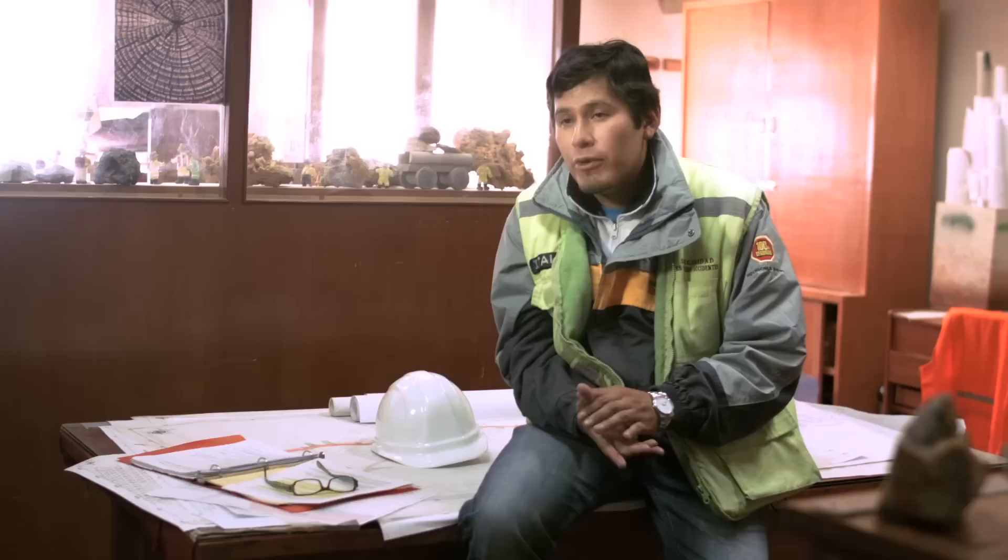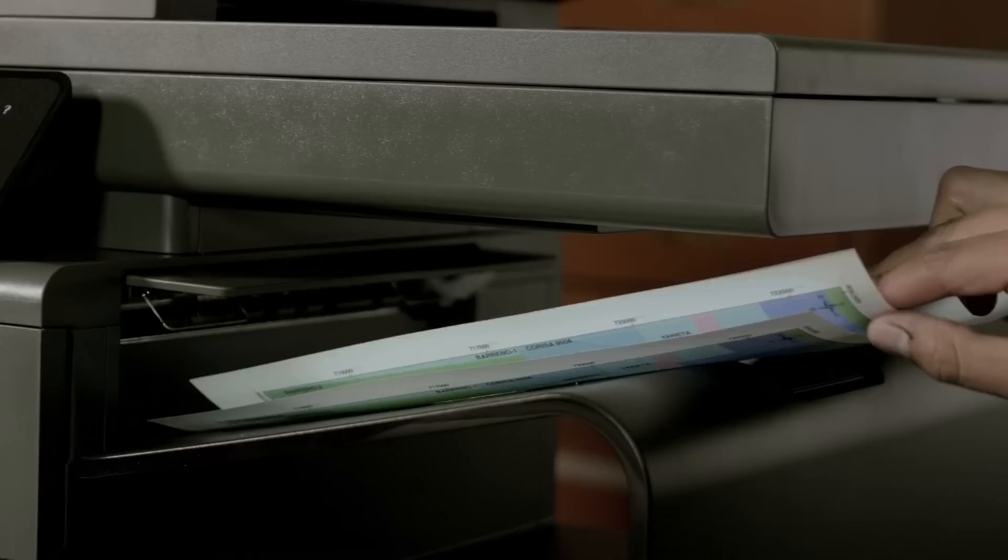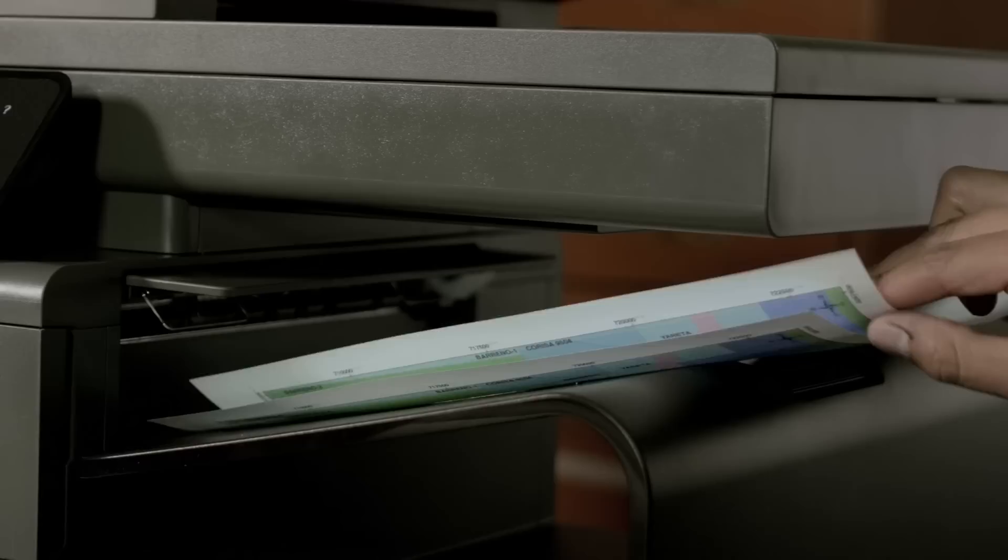The OfficeJet Pro X was a good printer equipment choice due to its performance, which it showed especially in its ability to do well under these extreme working conditions. This printer equipment also allowed us to print moisture-resistant pages, and it works great even inside the mine.